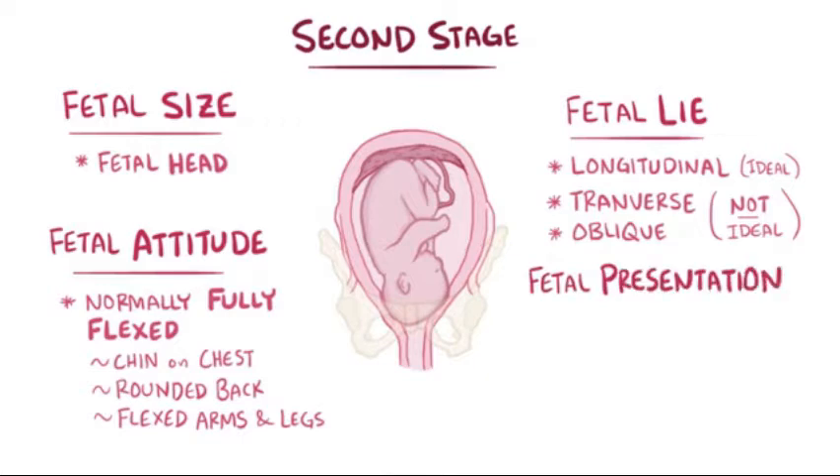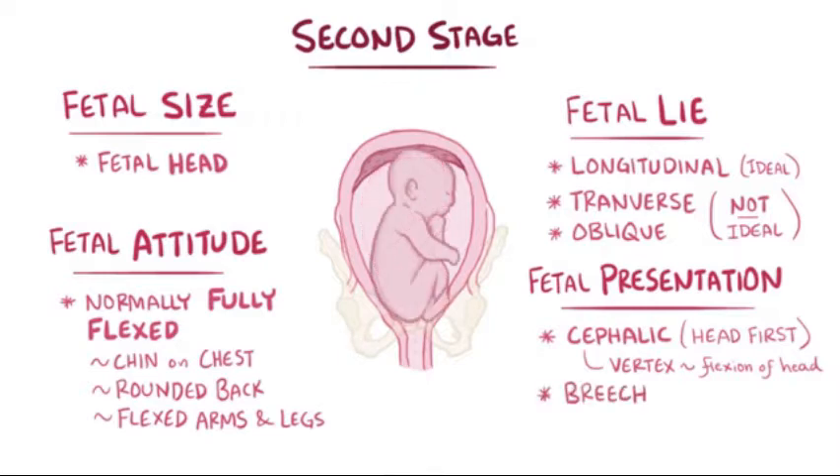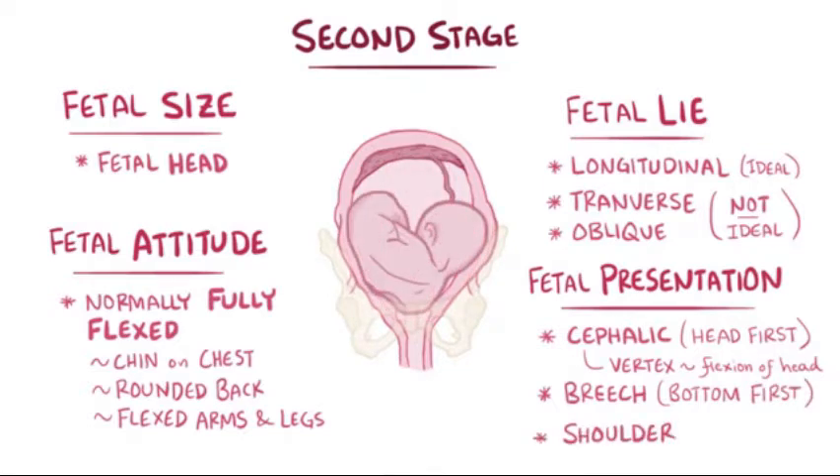Finally, there's fetal presentation, which refers to the first fetal part — called the presenting part — to descend into the pelvic inlet. Cephalic, or head first, is the first type, and the most common and optimal presentation for easy delivery is a type of cephalic presentation called vertex, which includes complete flexion of the head. Also, there's breech presentation, which is head up, so the bottom, feet, or knees present first, as well as shoulder presentation, where the shoulders present first.